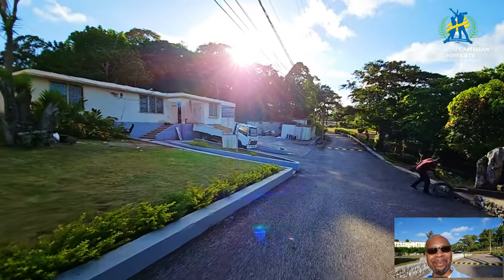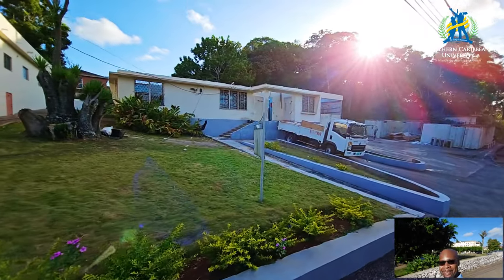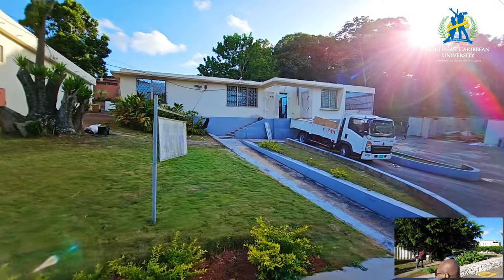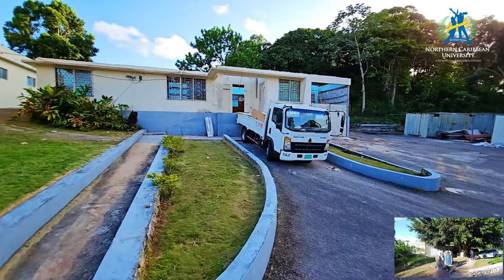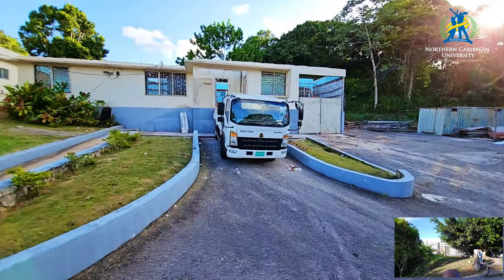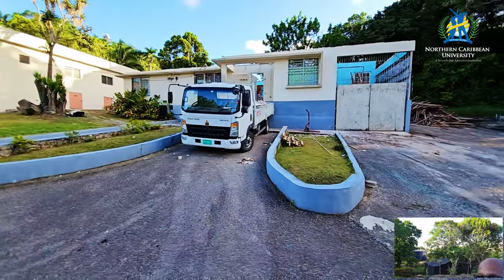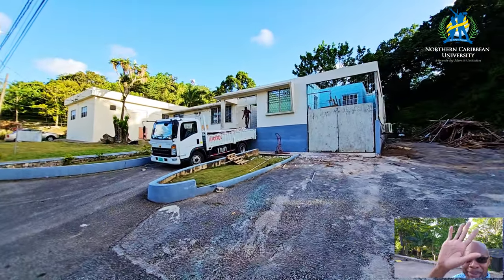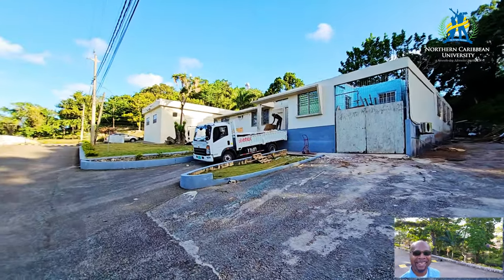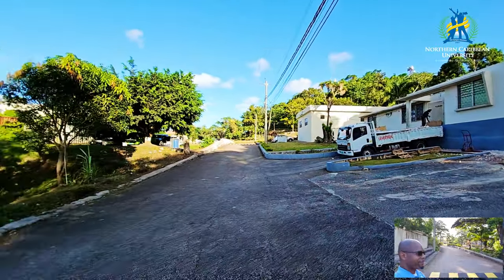Here there is more renovation happening in this area. You can see another building that is being practically demolished because it is going to be renewed. This is where the maintenance building used to be, and it is taking some massive renovation.